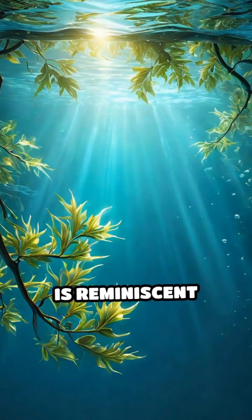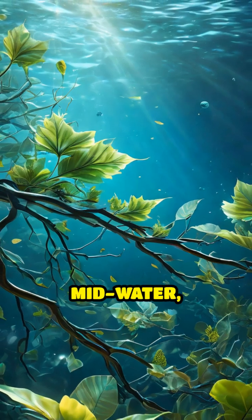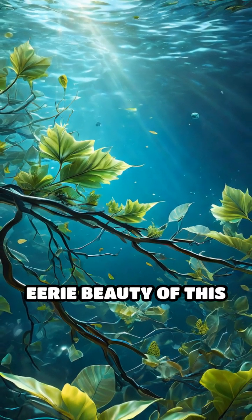The magical scene is reminiscent of a dream, with fallen tree branches and leaves seemingly floating in midwater, enhancing the eerie beauty of this hidden wonder.